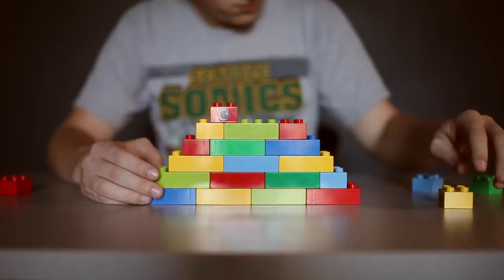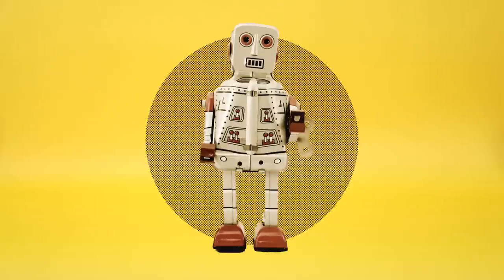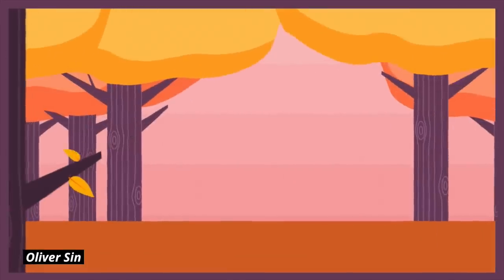Humans are good at making things. We make buildings, cars, gadgets, clothes, gigantic particle colliders, tiny robots, whatever these are. Want a computer that goes on your head and makes you look silly? We can make it. But here's the thing: we're actually not the world's best engineers. Nature is.